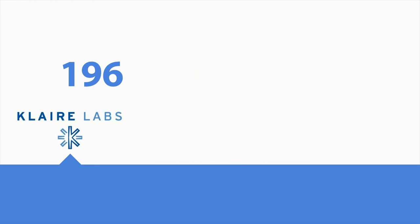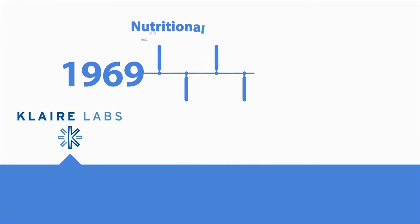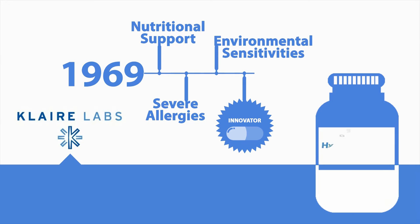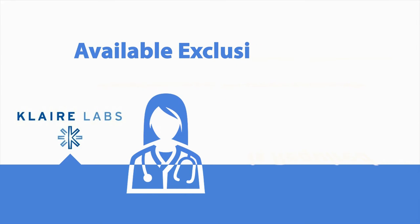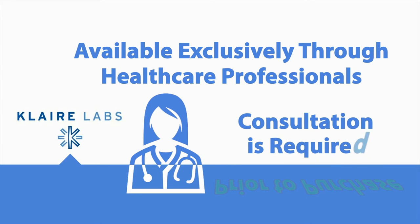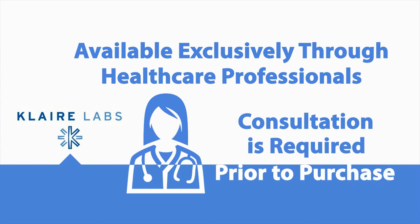Since 1969, Clare Labs has provided nutritional support for those with severe allergies and environmental sensitivities and has earned a well-respected reputation as an innovator and a provider of hypoallergenic supplements. As Clare Labs brand supplements are available exclusively through healthcare professionals, a consultation is required prior to the purchase of any Clare Labs products.